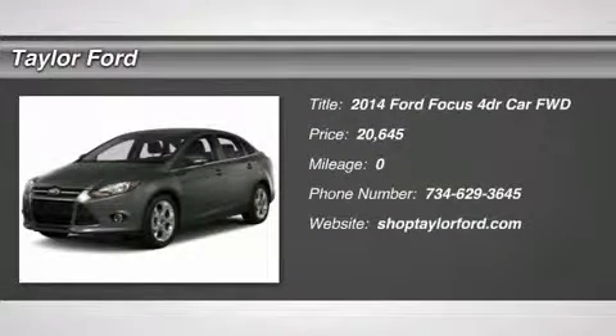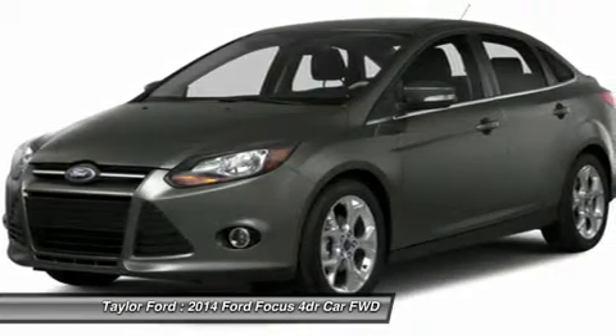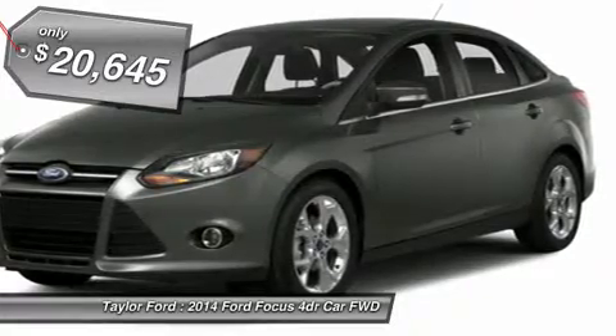The 2014 Ford Focus. Focus has more cool tech, more of what you're looking for. From any point of view, more than meets the eye. And is priced below $25,000.